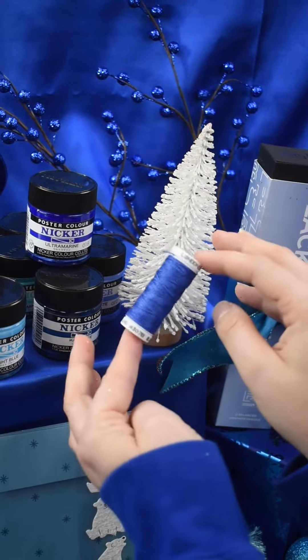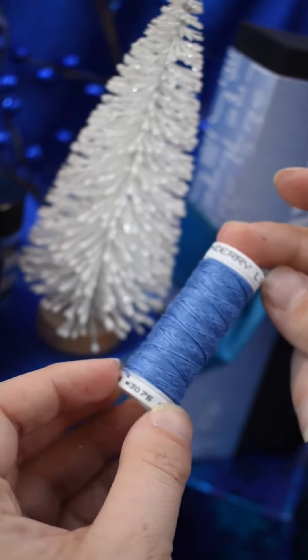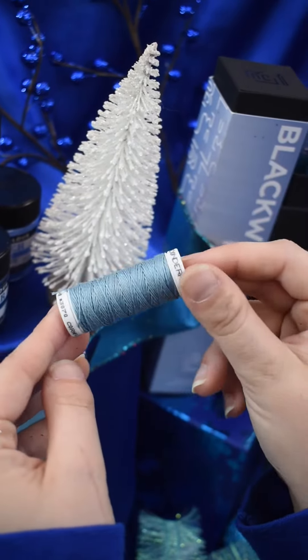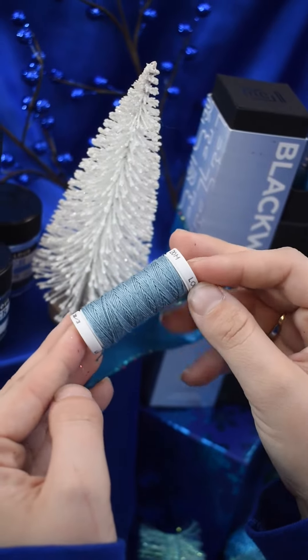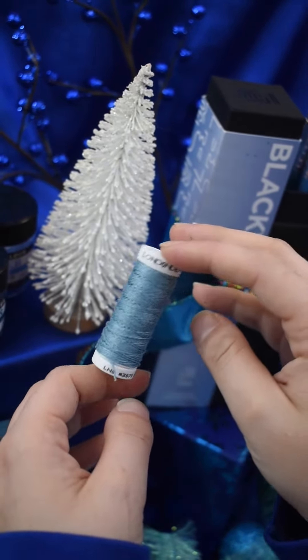Londonary threads are a must for bookbinding enthusiasts. These fine linen threads are spun wet for smoothness, come in 28 stunning colors, and are sure to give your handmade books an extra touch of elegance and distinction.